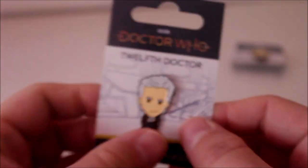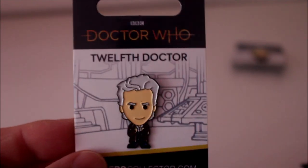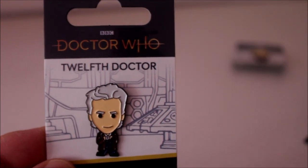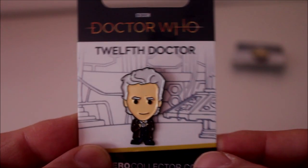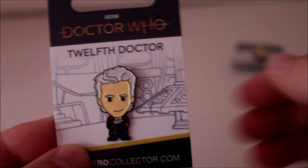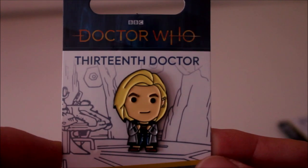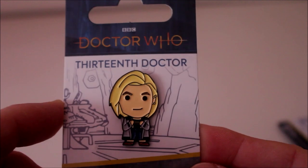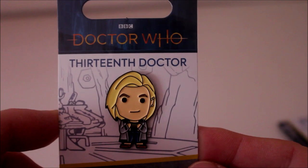And a surprisingly happy Twelfth Doctor — you'd have thought they'd have put the grumpy face on Twelve, but yeah, he looks happy. Maybe that's a Series 10 Twelfth Doctor, when he was a little happier with life, with his console room there. And then bringing us bang up to date, the Thirteenth Doctor with her console room. I adore this badge — I think it looks super cute. Dare I say it — yeah, I really do like that.